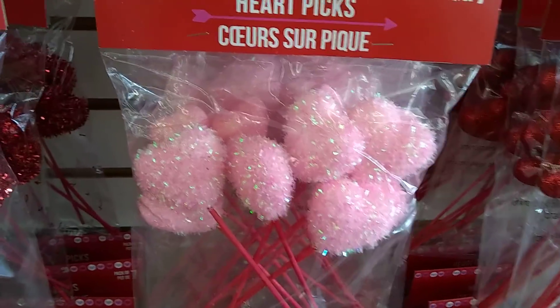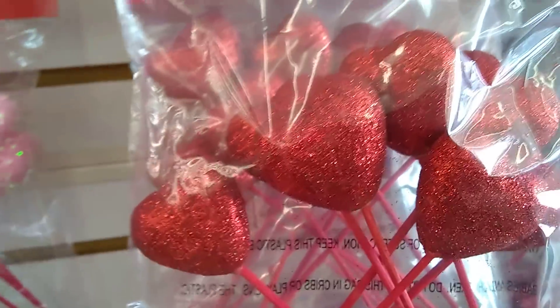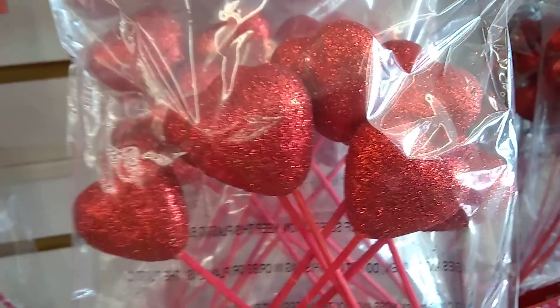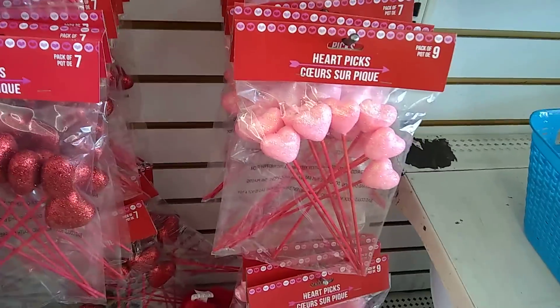Look at those glittery hearts — they're like foofy pom-poms for a dollar. They have these which are more glittery. That was like a shaggy glittery, and this is real glitter. But they're really gorgeous. And then you have them a little bit thinner and longer.